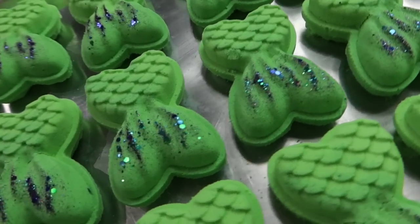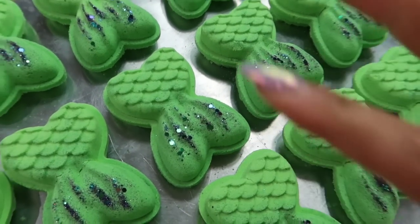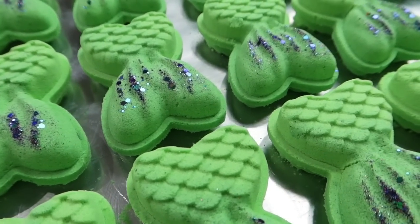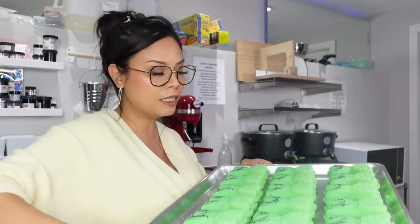Here are all the finished mermaid tails — when they're all together like this in a group they look so beautiful and satisfying! You can see the different shades of green a little better here; I hope they'll get a little darker as they dry. I've been loving making these and I'm glad my customers have been loving them too. Now that they're pressed I'm going to clean up and head upstairs for dinner.